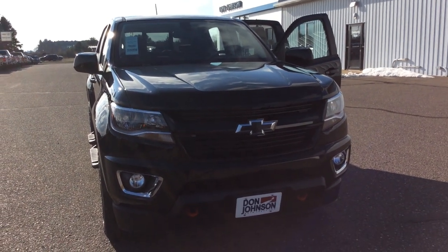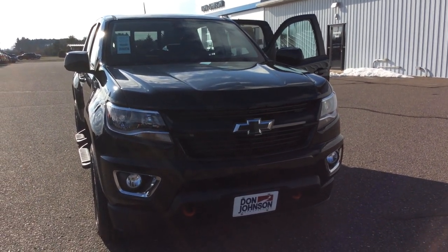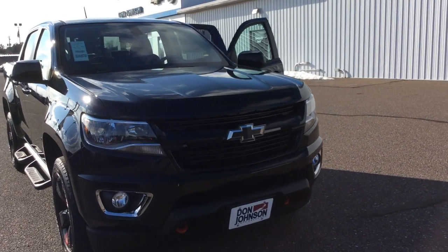Hello, this is Pam Davis at Don Johnson Motors in Hayward, Wisconsin. What you're looking at here is our 2018 Chevy Colorado. This is a crew cab, it is black and it's a red line edition in the Chevy Colorado line. Stock number here is H18042.